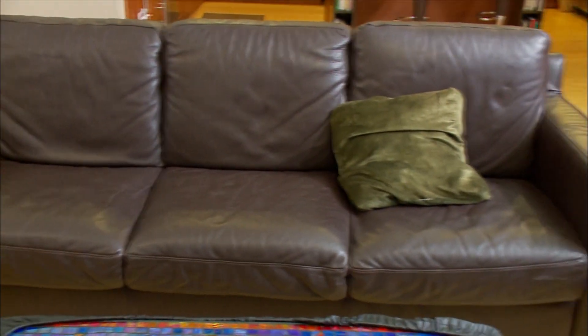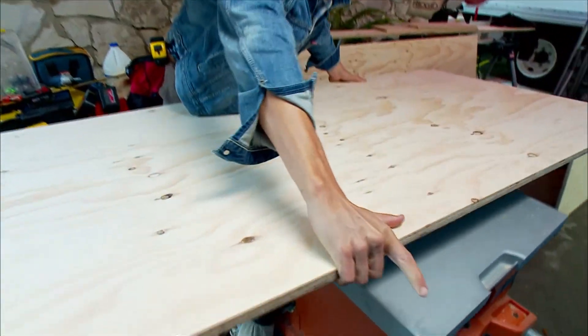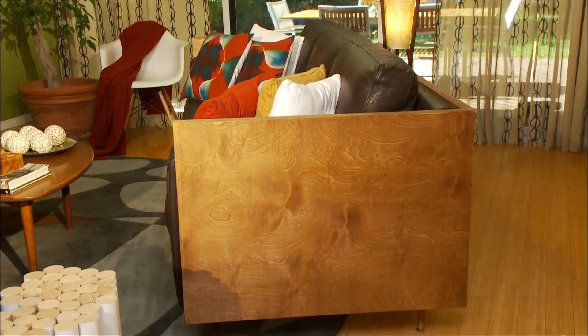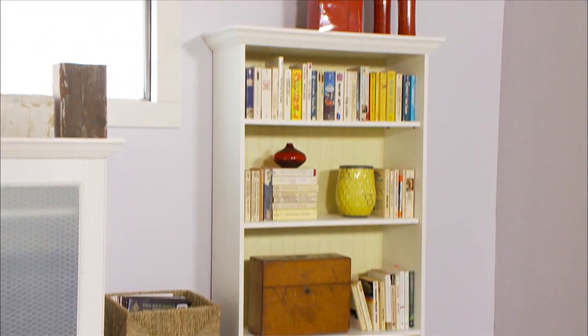We gave this worn-out leather sofa a fresh new look by building a frame out of burnt plywood and placing the sofa inside it. These simple, inexpensive fixes create a serious style upgrade.